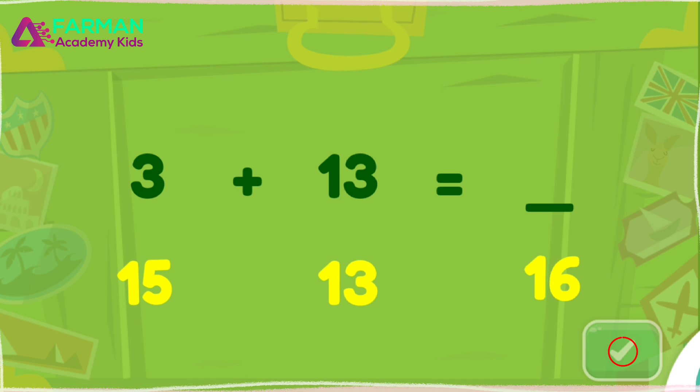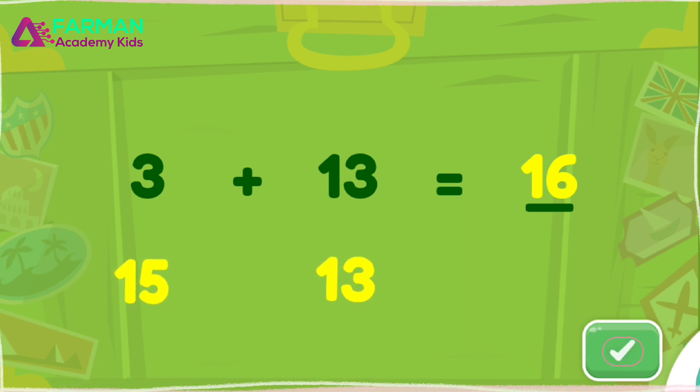Solve the equation. One more question. Good job!